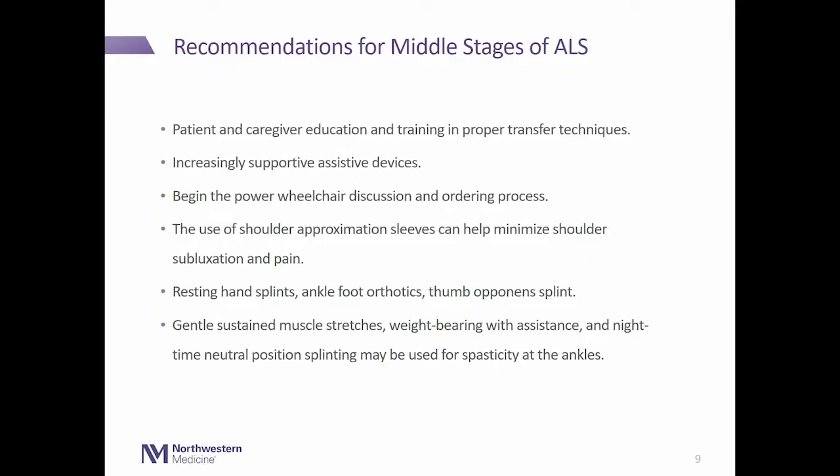Recommendations in the middle stage include extensive patient and caregiver education on proper transfer training and techniques. When a caregiver comes into the clinic, we have them demonstrate what they're doing, what's working well, whether they need more assistance, and make sure they have proper body mechanics. We also increase supportive devices — for example, recommending a four-wheeled walker that allows the patient to sit and take a break on the seat so they're not getting too fatigued but can maintain independence.